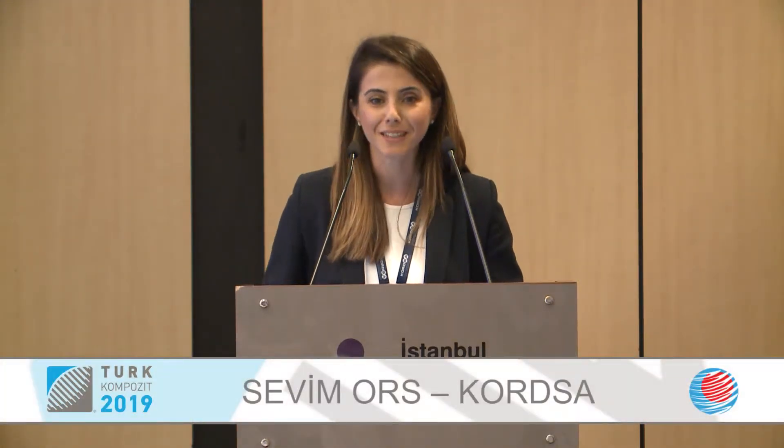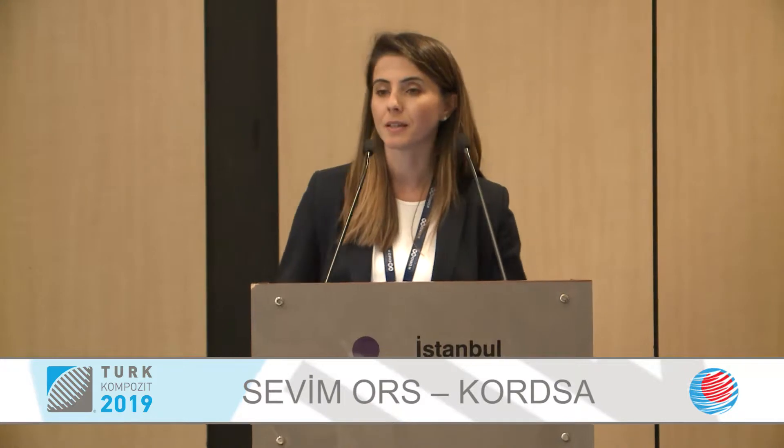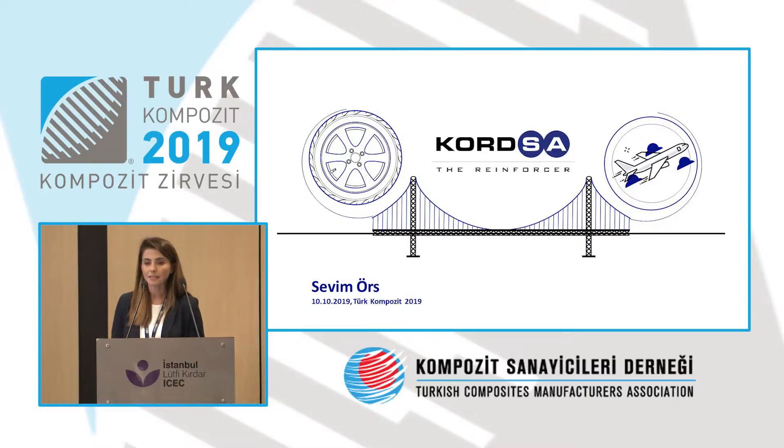Hi everyone. First of all, I would like to thank you very much for taking the time to come over here. I'm C.B. Mersh. I work as Market Development Specialist at Corsa.